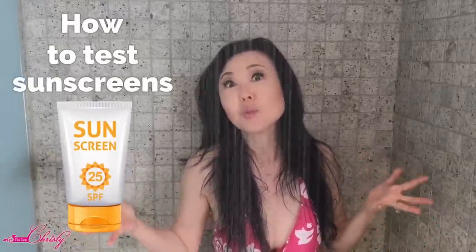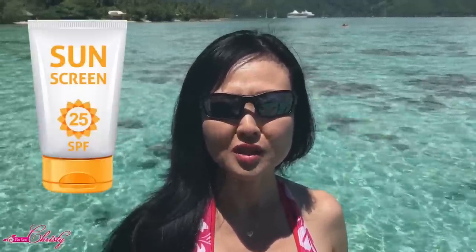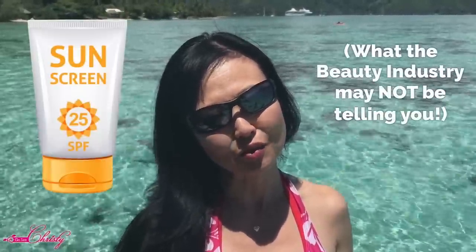Hey, it's Christy here, and we've been talking about hydration and the importance of hydration to your skin. But the FDA just came out with new guidelines and proposals on how to test sunscreen, and you might be surprised to see what they have come up with. This video is talking about sunscreens and what the beauty industry may not be telling you.